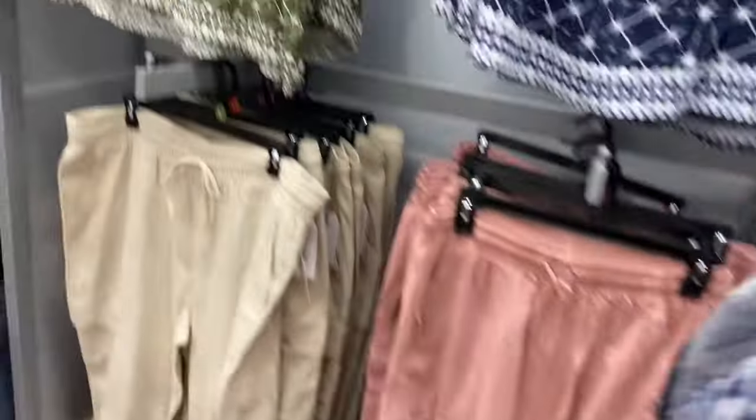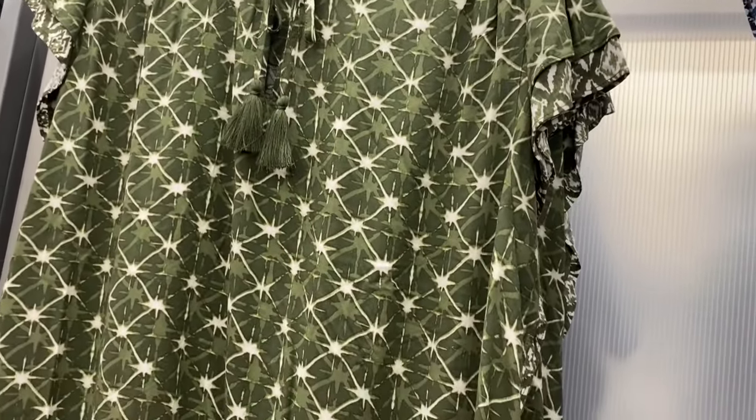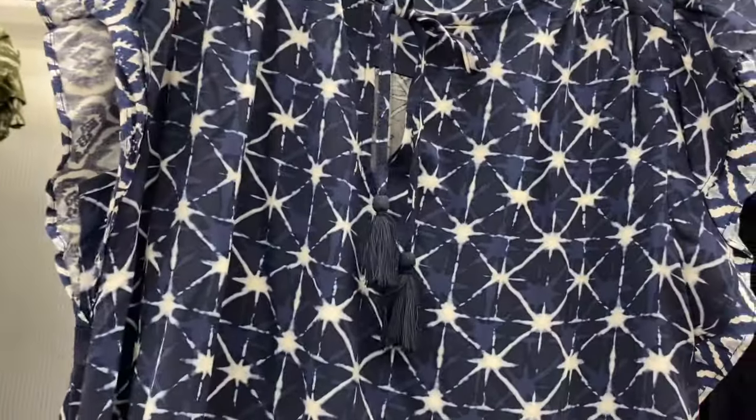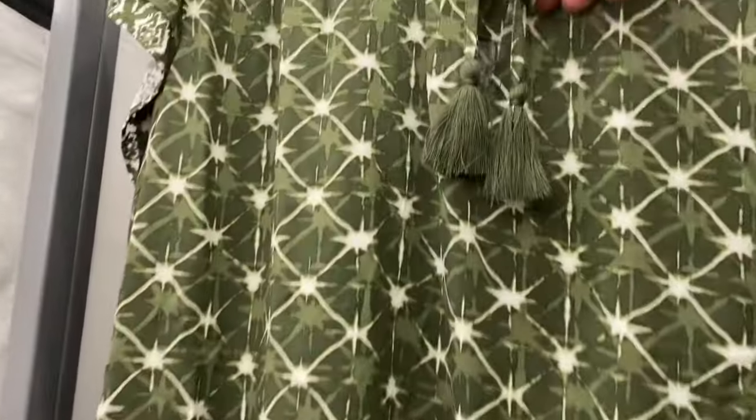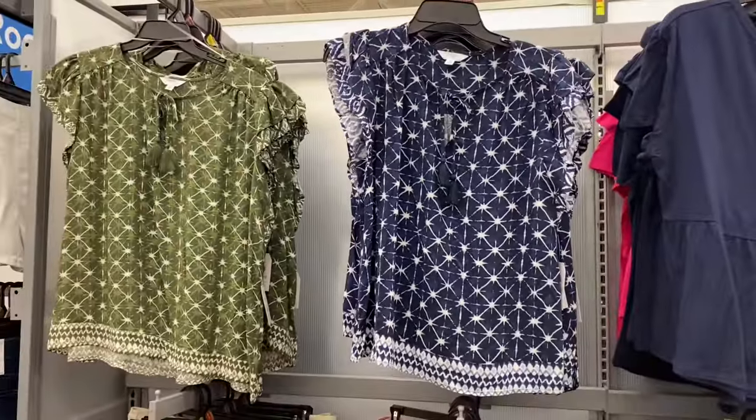Here's the back — that is so cute! It's got tassels. See, this one wasn't showing it well, but it's got little tassels right here. I really like that shade of green, it's really pretty.